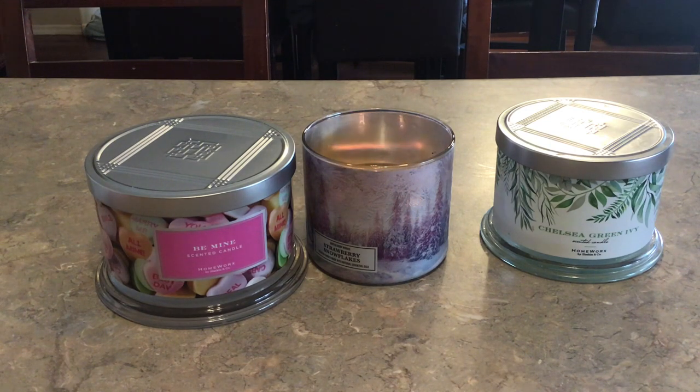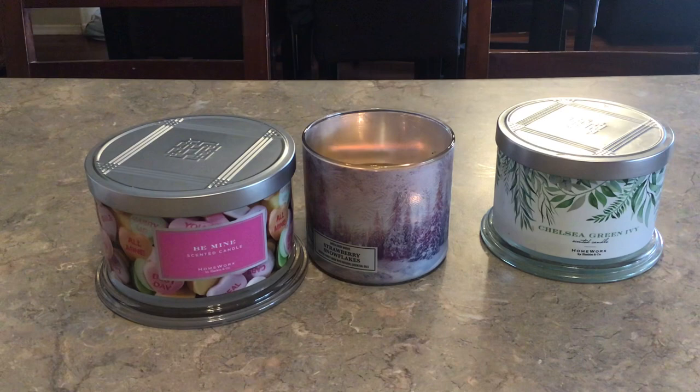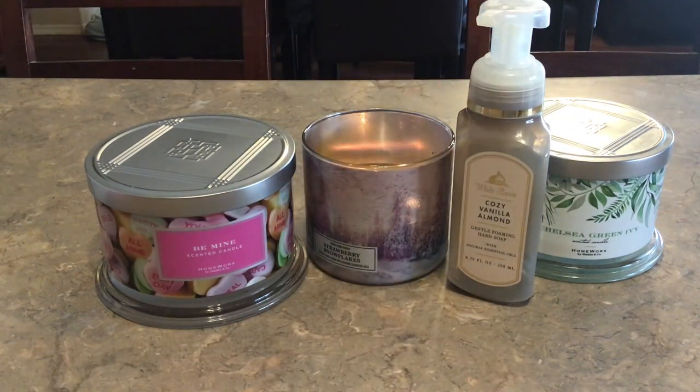I finished a hand soap from White Barn in Cozy Vanilla Almonds. This was in the boys' bathroom — it's vanilla orchid, sugared almond, and sweet musk. This was very pleasant, not overly almondy. You definitely get the musk more than anything, and that vanilla. I would repurchase it. I only buy Bath and Body Works soaps when there's a good sale, and I'm pretty stocked up right now.